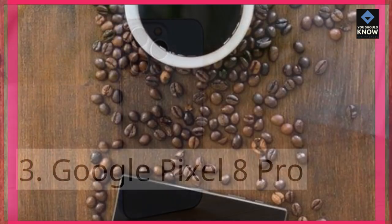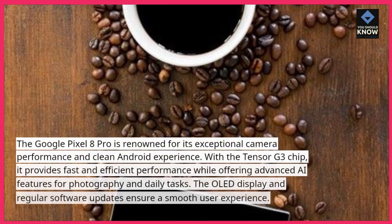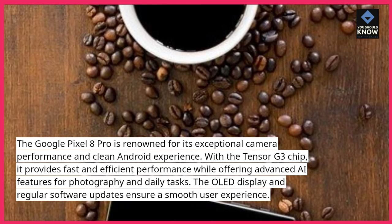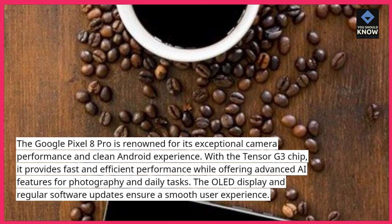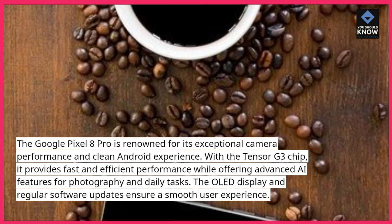Google Pixel 8 Pro: The Google Pixel 8 Pro is renowned for its exceptional camera performance and clean Android experience. With the Tensor G3 chip, it provides fast and efficient performance while offering advanced AI features for photography and daily tasks. The OLED display and regular software updates ensure a smooth user experience.